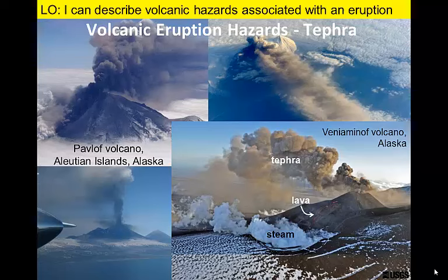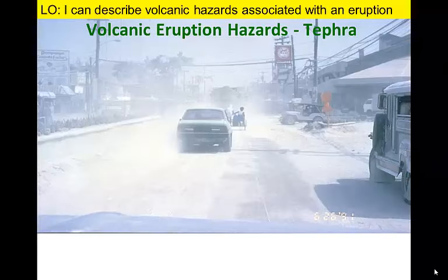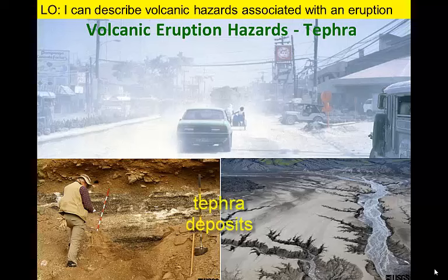Tephra can also result in significant economic losses in areas downwind from the volcanic eruption. These tiny shards of glass destroy car and jet engines — a recent eruption in Iceland shut down many European flights for weeks. Tephra is slippery when wet and can block transportation routes or make travel hazardous. Ancient tephra deposits often form thick layers that can be tied back to their volcanoes to analyze the size of past eruptions.